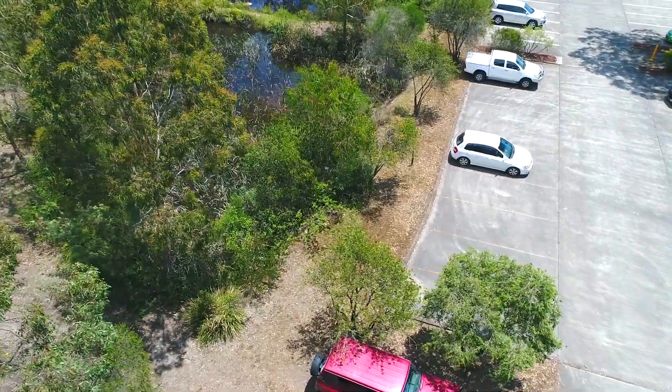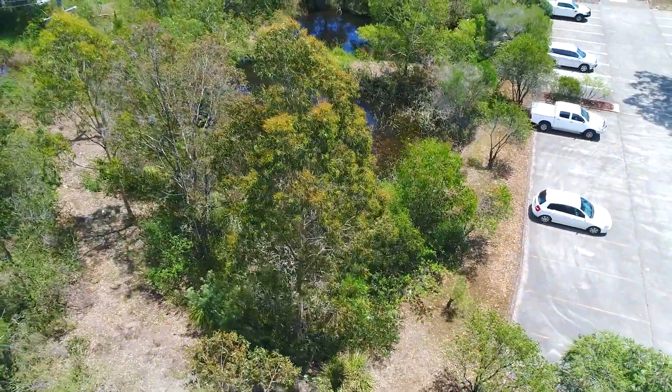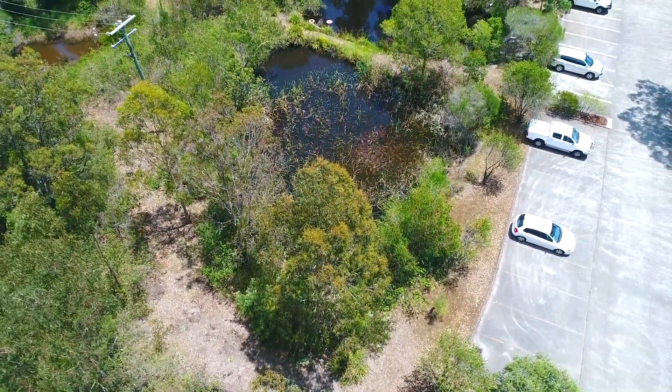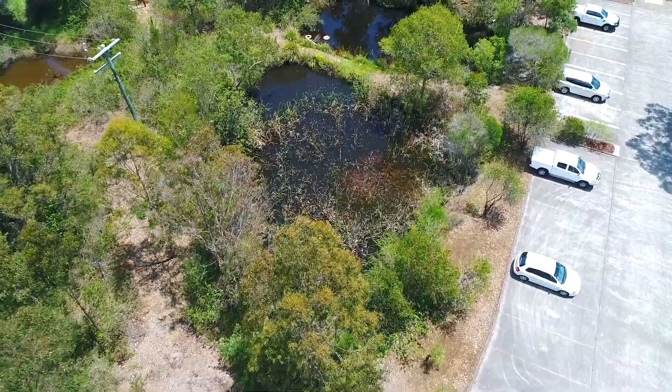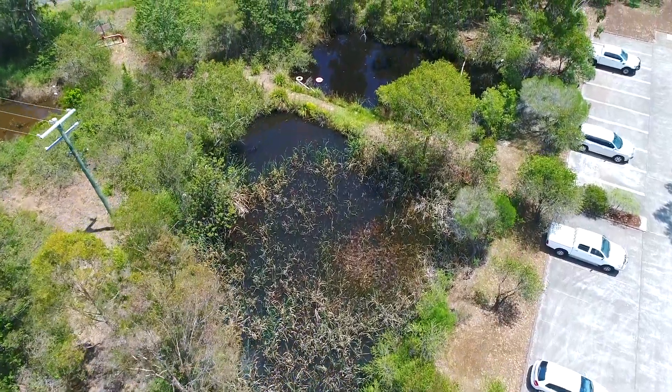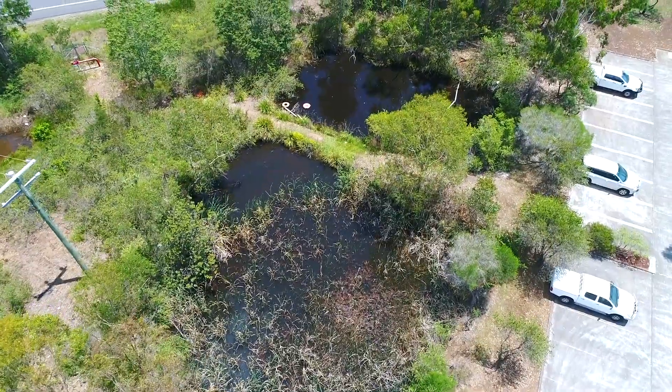For this little section here I could have stopped the video and started it when I got back into position, but it adds more to the shoot. The customer's not really worried about it being jittery and moving around and going forwards and backwards because it still shows more of their site.